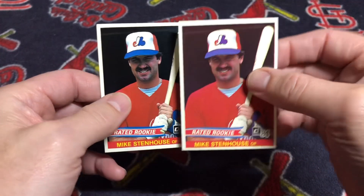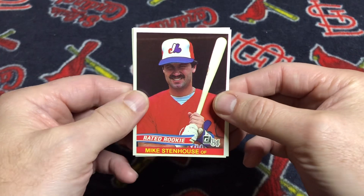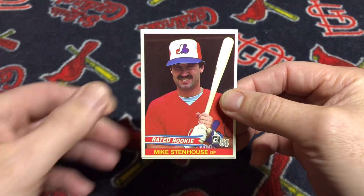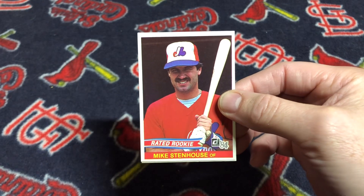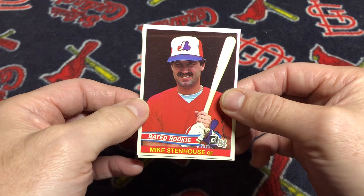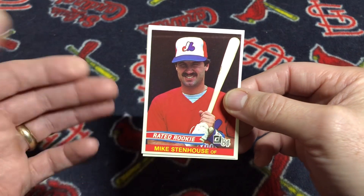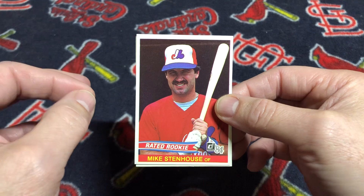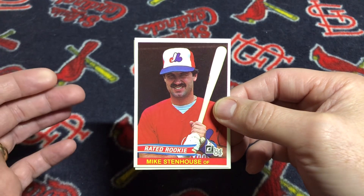For whatever reason, the Mike Stenhouse and Ron Darling corrected cards are really, really hard to find, even though they were produced in the same amount of factory sets as the Diamond Kings. The Ron Darling card is probably going to be the most difficult to pick up because it's his rookie card — I think it was the only regular version card issued by a card company in 1984.